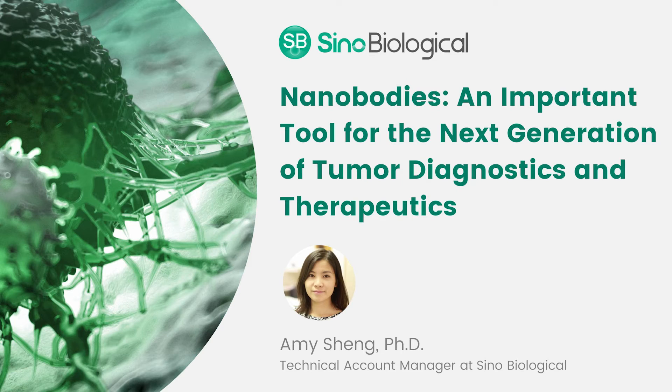Yes, there are many great advantages of nanobodies over the conventional ones. The advantages mainly come from their size, structure, and development and production protocols. As we mentioned, the VHH is currently the smallest antigen binding fragment. Due to the small size, they can penetrate tissues more efficiently and bind to antigens that are less accessible to conventional antibodies.